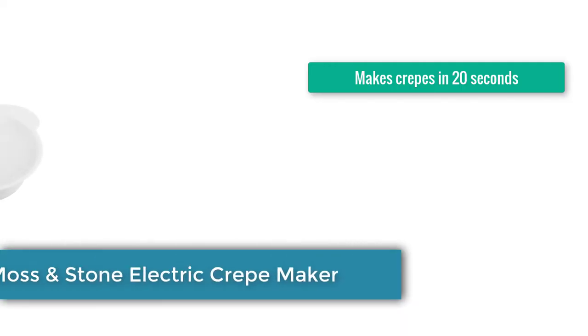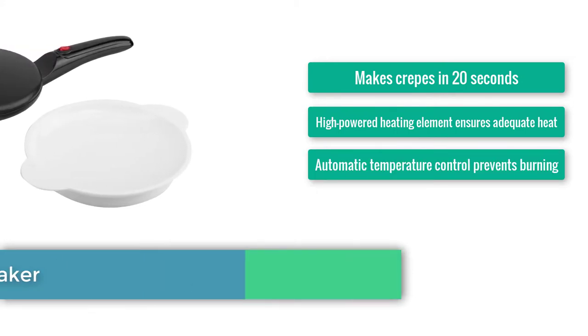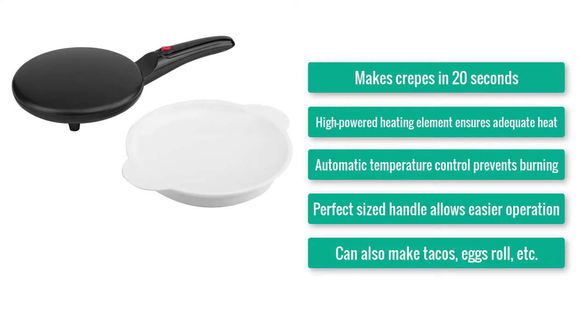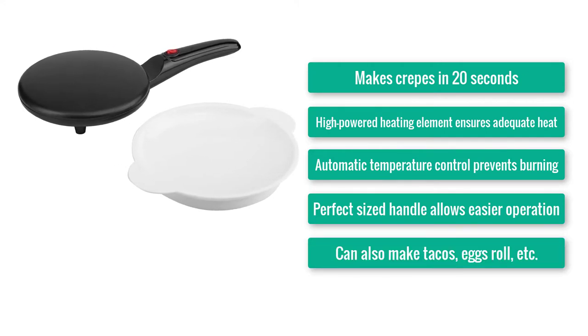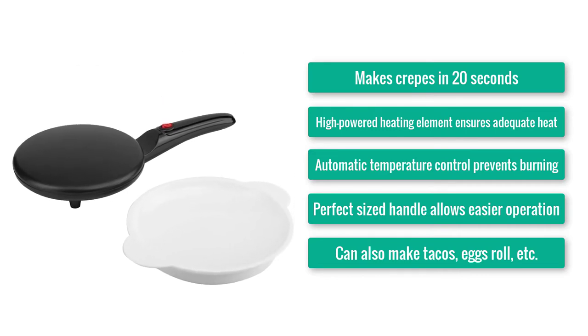Number 2: Moss and Stone Electric Crepe Maker. Makes crepes in 20 seconds. High-powered heating element ensures adequate heat. Automatic temperature control prevents burning. Perfect-sized handle allows easier operation. Can also make tacos, egg rolls, etc.